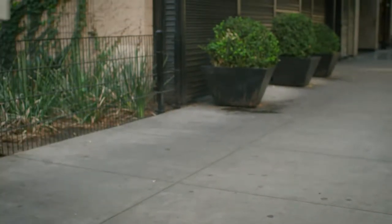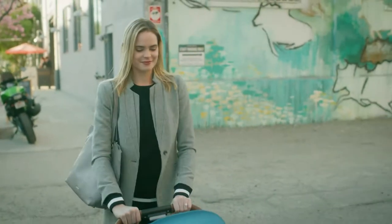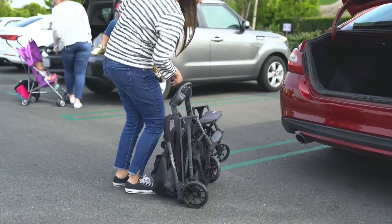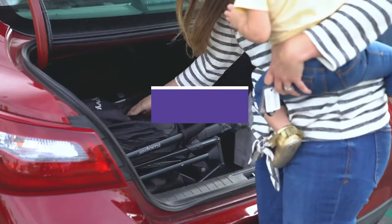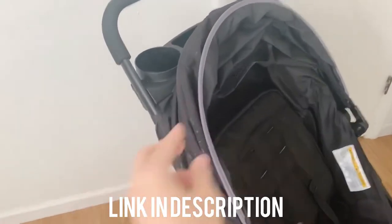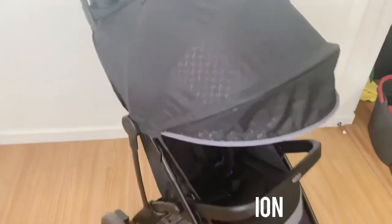Travel strollers make leaving home with your little one a little bit easier and a lot more convenient. Today's travel stroller is a minimalist dream. Most have the same high-end features as traditional strollers rolled into a compact, portable package. In this video, we will show you the 5 best lightweight strollers. All of the mentioned product links are available in the description box for your convenience. So, without further ado, let's jump right into them.